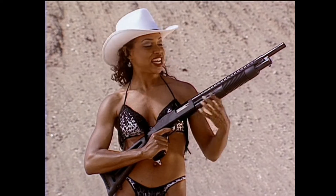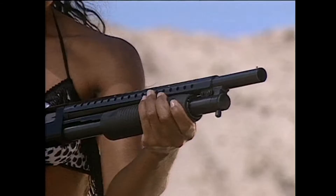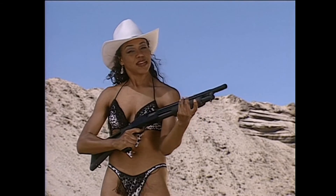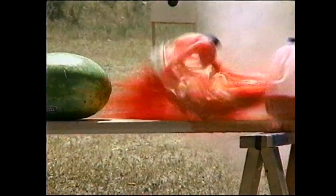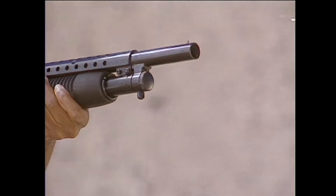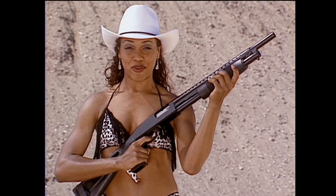It holds five shells in the magazine, one in the pipe, and can fire as fast as I pump the slide. It's got an 18-inch thinner choke barrel and weighs in about 6 and a half pounds dry. The Mossberg comes in handy when you don't have much time to aim, and it's got plenty of close-range stopping power. You'll love the thrill of having this much raw power in your hands.